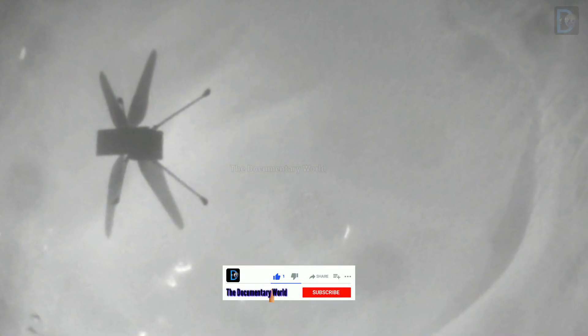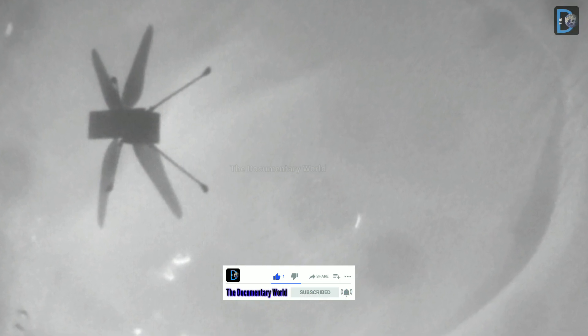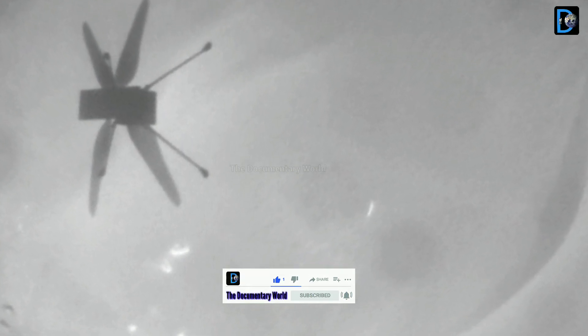Friends, if you find this video informative, then don't forget to like, share, and subscribe to the documentary work channel to get all the latest news of the Mars mission and NASA telescope 2022. Thanks for watching.